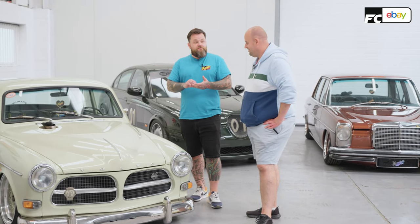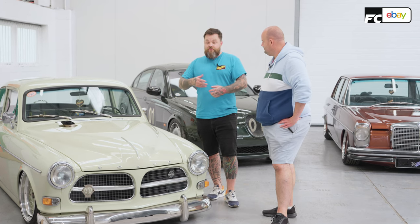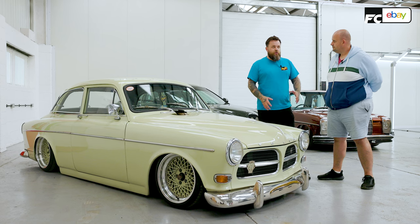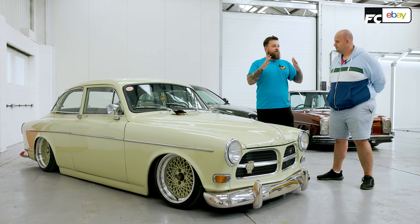I knew that I wanted to do old and fast, so I originally looked at BMWs. I wanted to do an E30 with a V10 M5 engine in it, but the budget was pretty much gone in the engine alone. So, whilst I don't have an amazing year's worth of backdrop, I just fell in love with it.